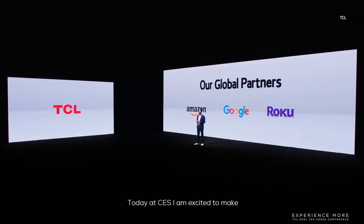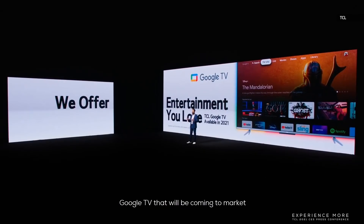And also the P725 4K HDR with enhanced Dolby experiences. Today at CES, I would like to introduce TCL's very first Google TV that will be coming to market in 2021.